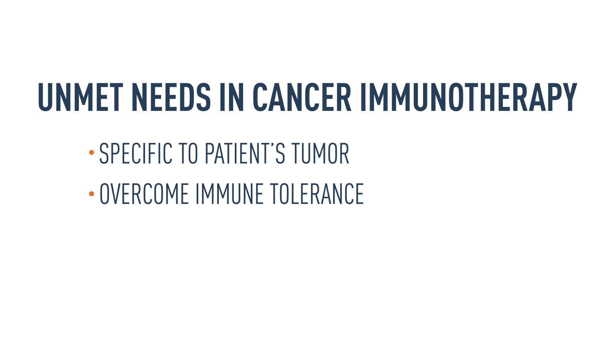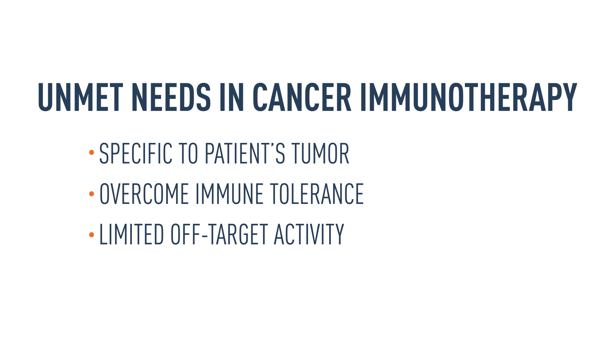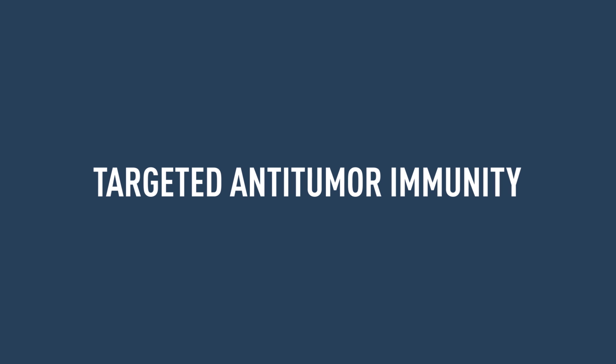Responses that can overcome immune tolerance, have limited activity against normal tissues, and also have the potential to enhance survival. In other words, there's a need for targeted anti-tumor immunity.